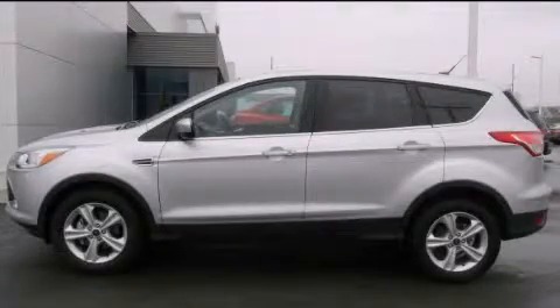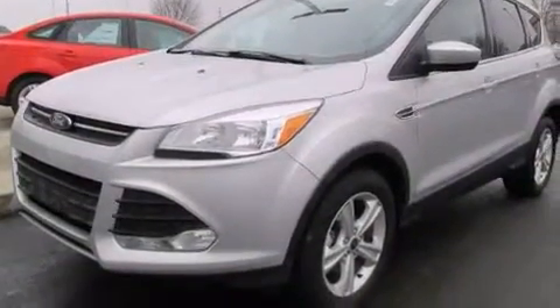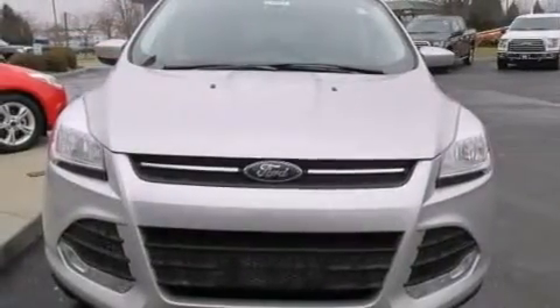This is a brand new 2015 Ford Escape, functional utility for a modern lifestyle. This crossover has an automatic transmission and an inline four-cylinder engine.